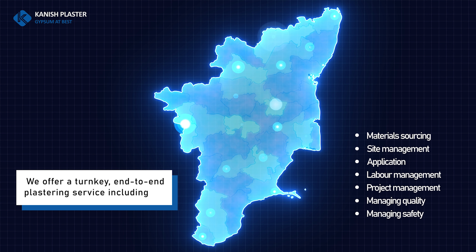Do you know that gypsum plastering has a faster setting time than cement? Cement plasters take at least 15 days to gain their inherent properties and to become paint ready. Gypsum plasters gain their properties within 78 hours and become paint ready in four days.